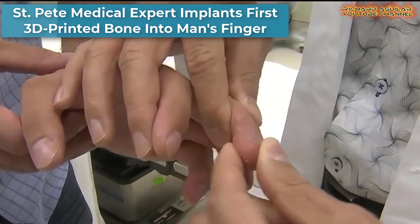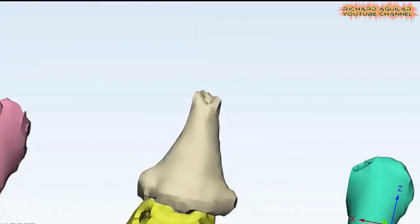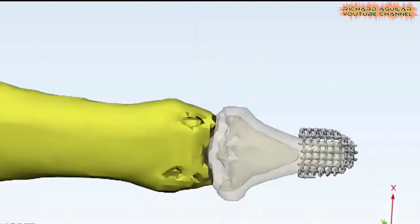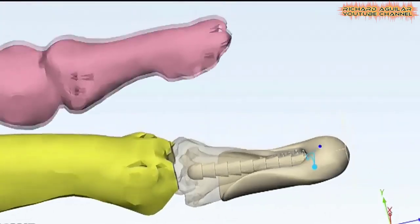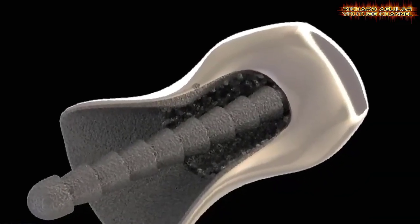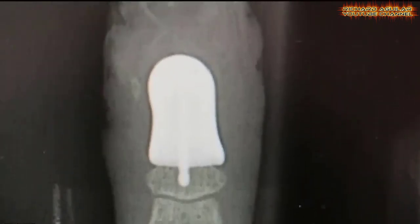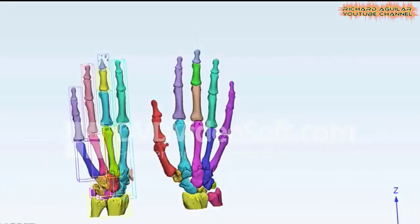A Saint Petersburg doctor created and successfully implanted the nation's first 3D printed finger bone. 3D printers are making fascinating advancements in the medical industry, but finger bones like this had never been made until now. A little more than two months after his surgery, the patient says he feels great and has gained mobility back in his finger. He can return to his job as an iron worker, with the added benefit that he's made medical history.